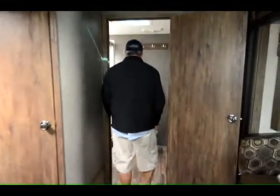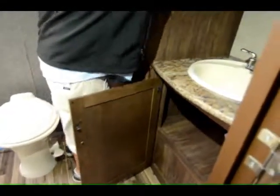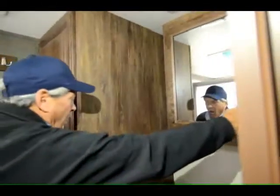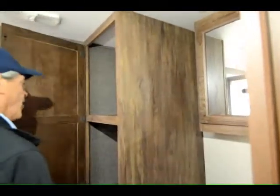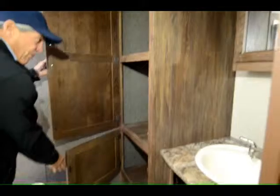Look at this big spacious bathroom — huge shower big enough for two people, nice glass door, porcelain toilet, huge storage underneath the sink, nice big medicine cabinet, big linen closet and more storage down below that.